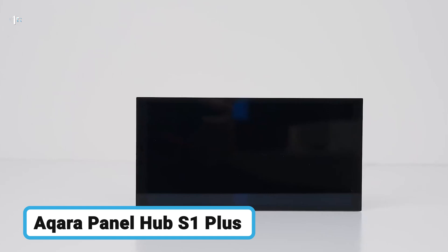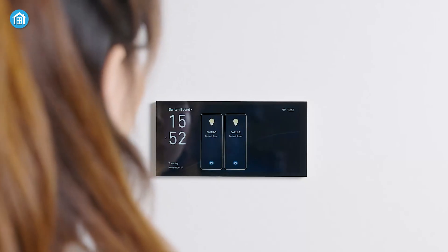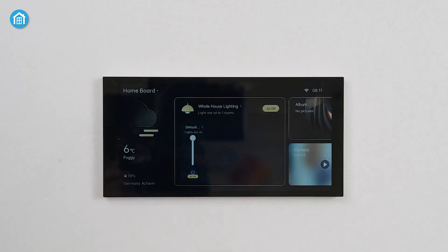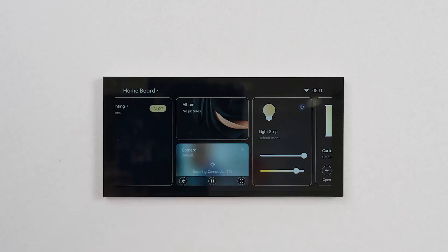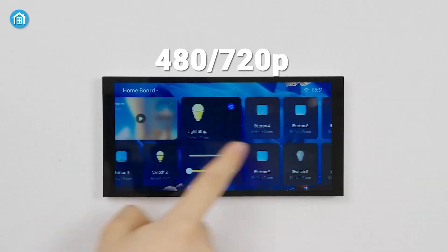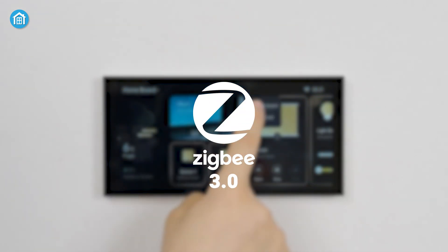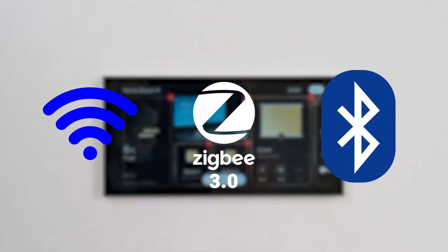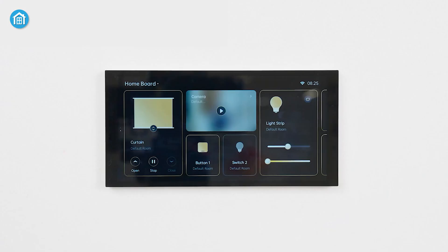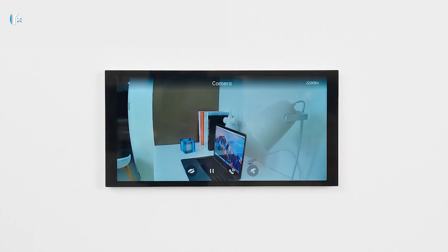Now, take a look at the Aqara Panel Hub S1+, an all-in-one control panel. It is equipped with two built-in switches and six wireless ones, which control Aqara devices with adjustable settings. The S1+ features a 1440x720 touchscreen, supports ZigBee 3.0, Wi-Fi, and Bluetooth, and can manage up to 60 Aqara devices. It boasts built-in electrical and wireless switches and real-time camera streaming.